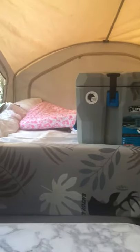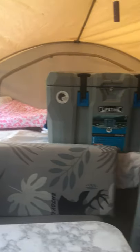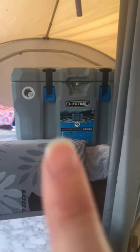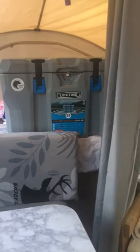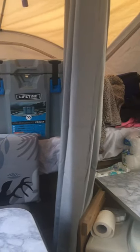This over here is the queen bed — this is where we slept last night. Right now it's holding our cooler because we're using that to keep our food cool instead of the fridge. It's working great.